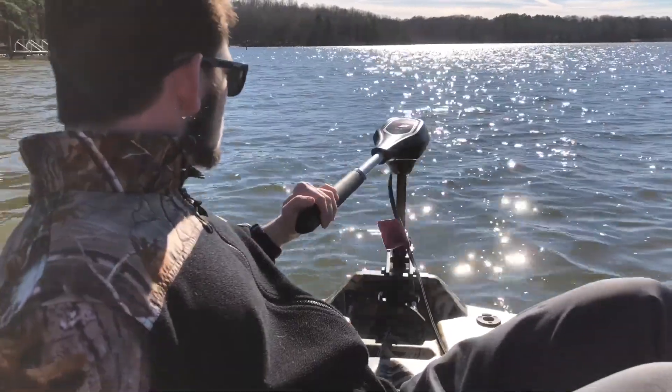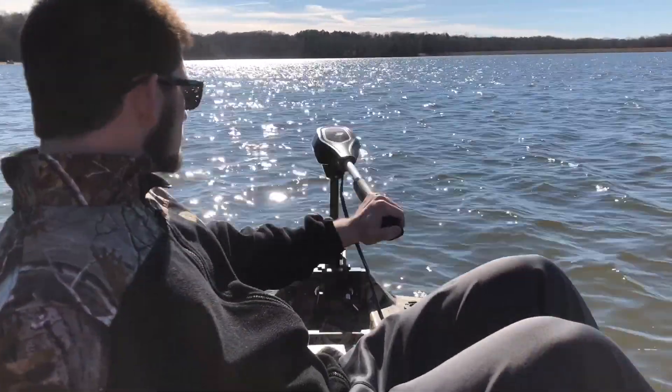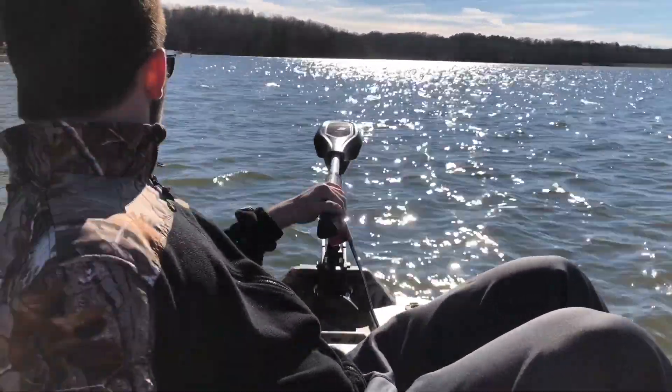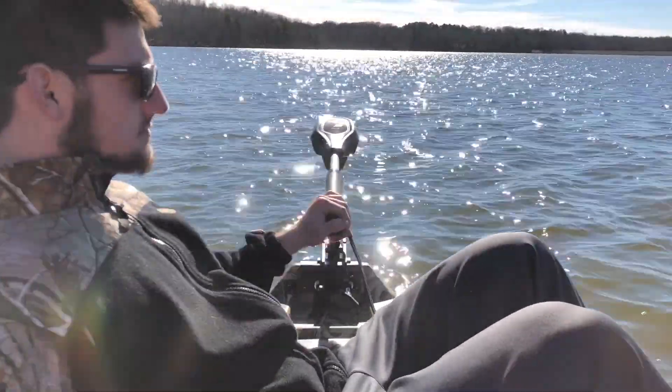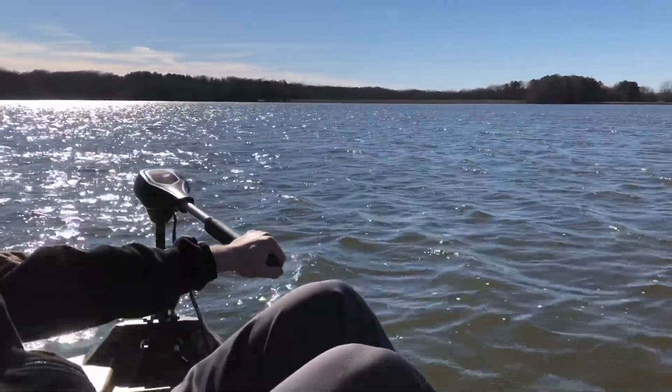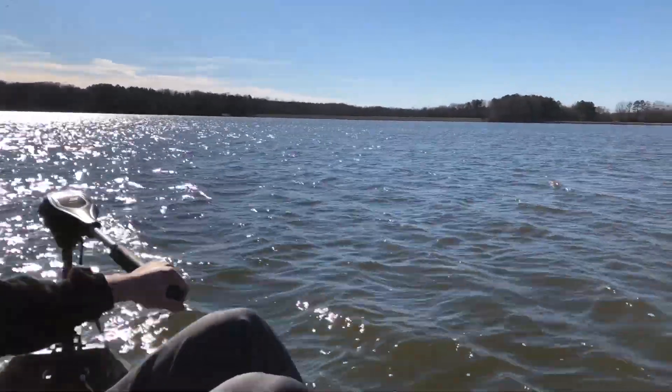We've got a Motor Guide bar three trolling motor. It's got five speeds, it does have forward and reverse, and it's at number five right now. It's taking us pretty good — we're going against the wind and the wind's up a good bit today.